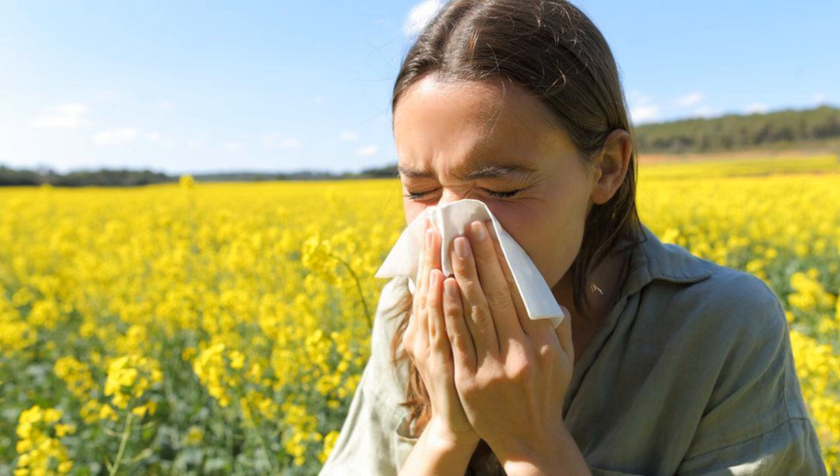Who can take antihistamines? Most people can safely take antihistamines. But speak to a pharmacist or GP for advice if you are pregnant or breastfeeding, looking for a medicine for a young child, taking other medicines, or have an underlying health condition such as heart disease, liver disease, kidney disease or epilepsy. Some antihistamines may not be suitable in these cases. Loratadine is usually recommended if you need to take an antihistamine in pregnancy. Loratadine or cetirizine are usually okay to take while breastfeeding. Always check the leaflet that comes with your medicine to see if it's safe for you before taking it or giving it to your child.